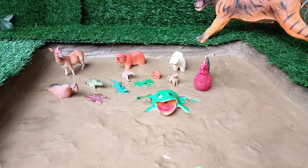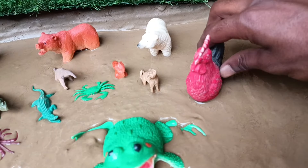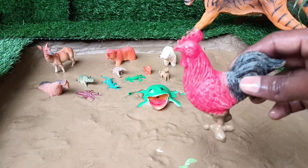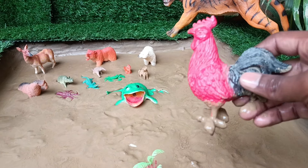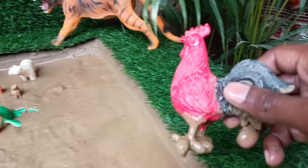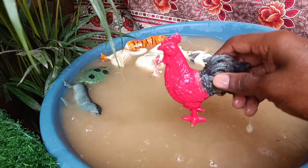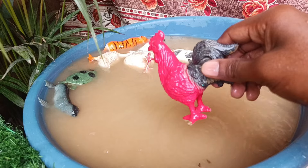Now we have the next animal, the rooster. Let's take it out of this mud and clean it. Roosters are male chickens, known for their distinctive crowing, colorful plumage, and role in leading and protecting their flock of hens.